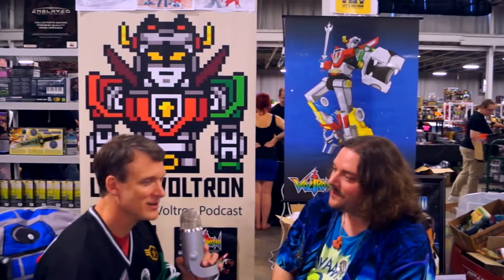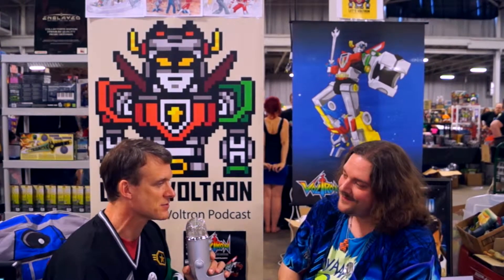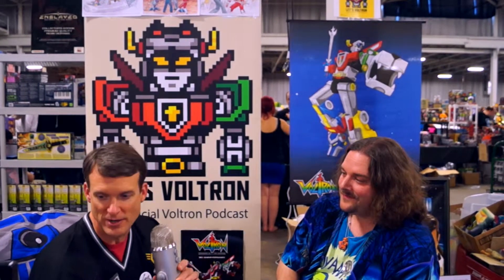Hi, this is Mark Morrell, and I'm here at RetroCon 2014 for Let's Voltron, the official Voltron podcast, and I'm here with Josh McKillips.